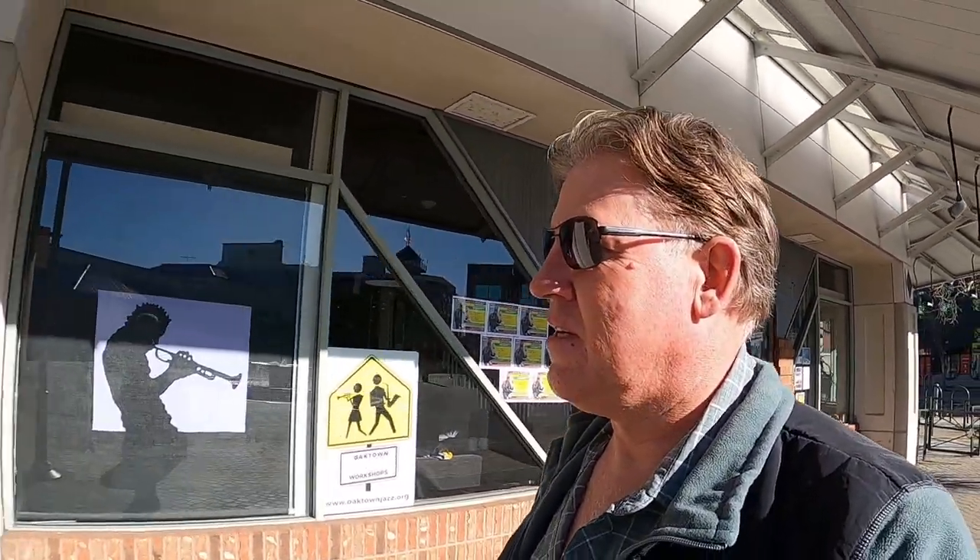Hey everyone, welcome back. Today I'm in Oakland, California, and I'm going to see President Roosevelt's yacht called the USS Potomac. I'm going to get a tour of it — I made an appointment. It's got quite a history, so come along and let's go check out this floating White House, as they call it.